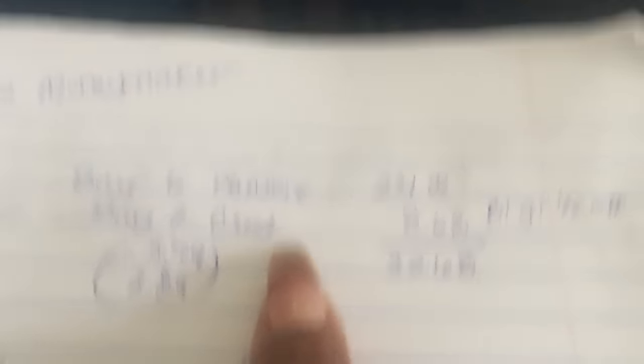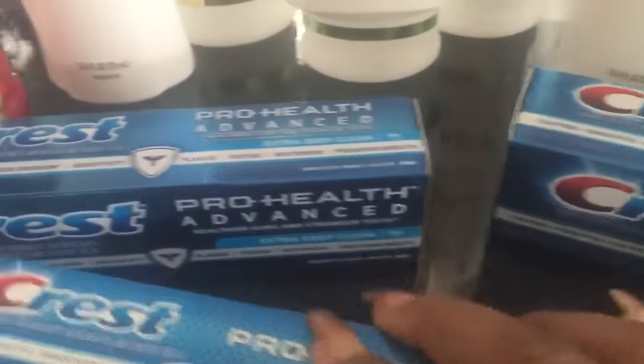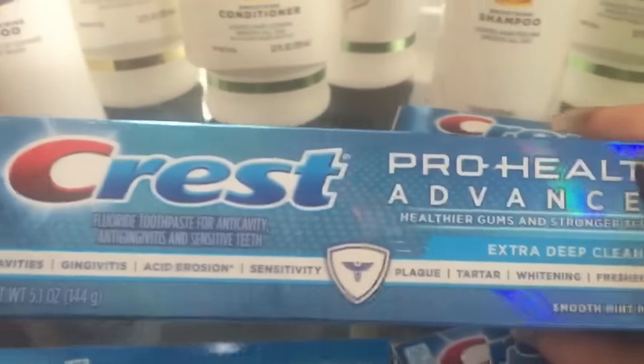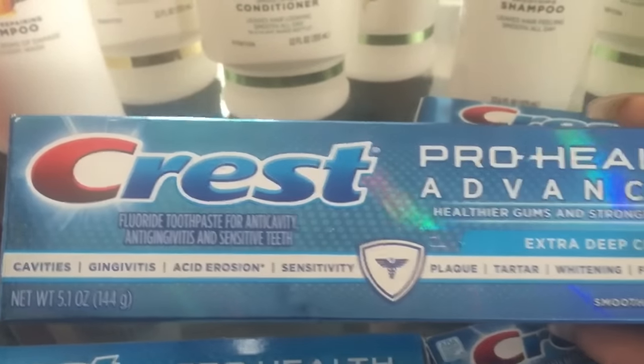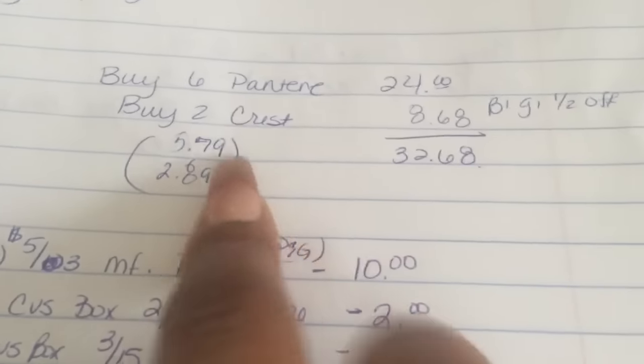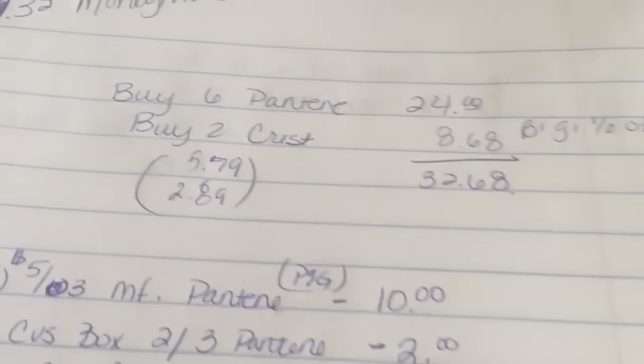So what I did was I bought six of the Crest — two, four, six — and then I bought two of the bigger ones. These are the 5.1 ounce Crest ProHealth Advanced. So the order was six of those and two of these, and that came to $32.68. The first Crest is $5.79 and the second one is $2.89 because it's buy one get one half off.